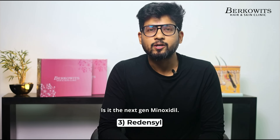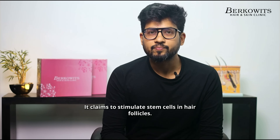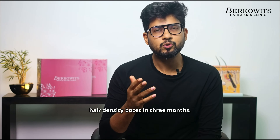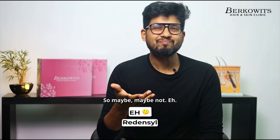Redensyl — is it the next-gen Minoxidil? It claims to stimulate stem cells in hair follicles. Some small studies show a 10% hair density boost in 3 months, but guess who funded them? The manufacturer. So maybe, maybe not. Ehn.